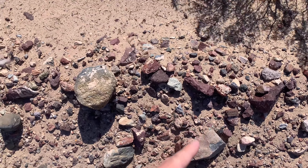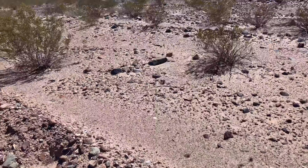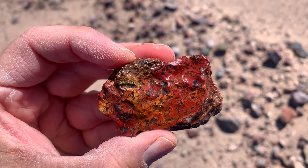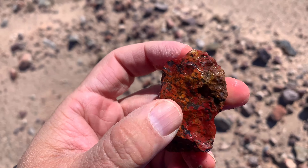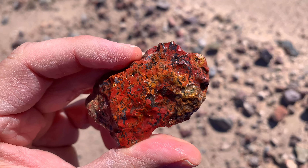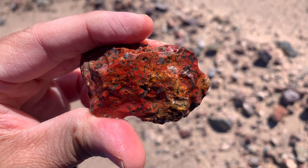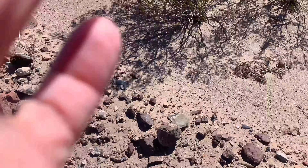Found it right there on the side of this road cut — boom, hot in the road cut. Here's another one: this is brecciated, so it's got the red, a little orange, and a little yellow. It's really cool when you find them in that yellow-orange-red pattern. It would be cooler with a bit more yellow and orange, but it's still a really neat piece. All that black in there is hematite, so that'll give you a metallic shine when you polish it up.